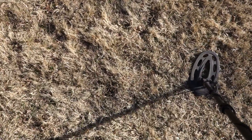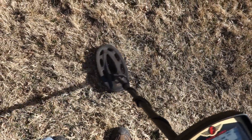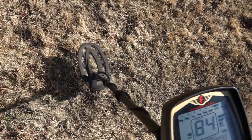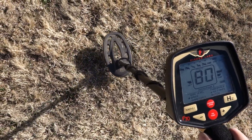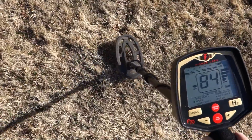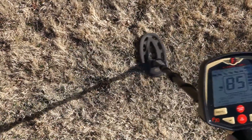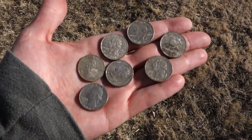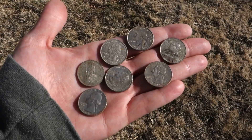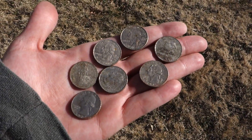I think we got a shallow coin spill right next to that quarter here. Let's see what we got — one, two, three, four, five, six quarters!